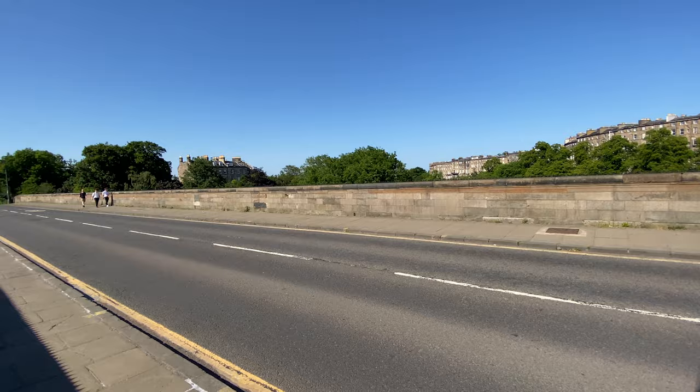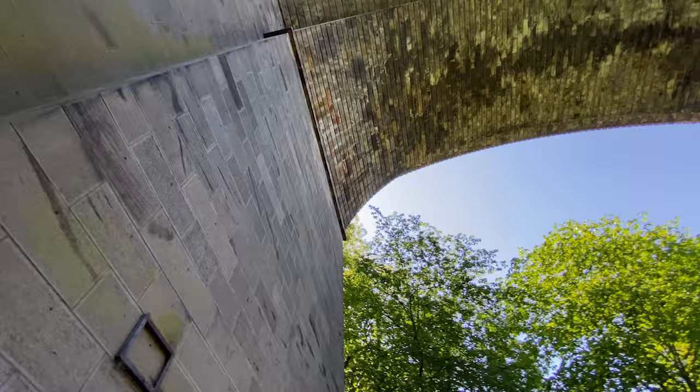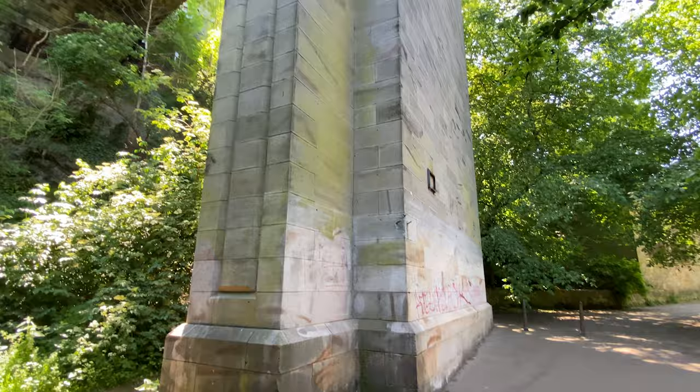This is Dean Bridge. Designed by the engineer Thomas Telford and built between 1829 and 1831, it spans four arches and stretches 30 metres above the water depending on the weather. Two people have been famously killed here — one by Ian Rankin and another by Peter May. Admittedly that also happened in books. I'm trying.